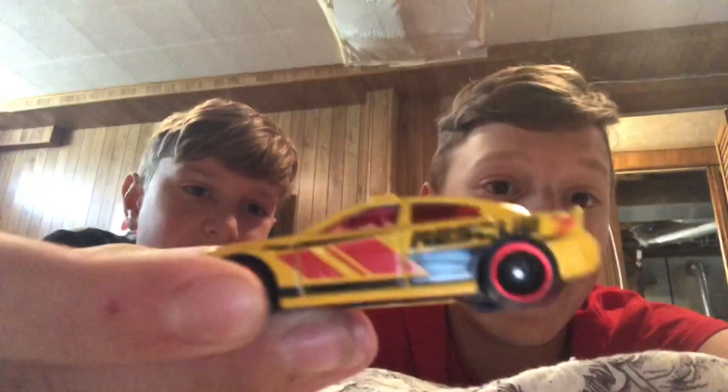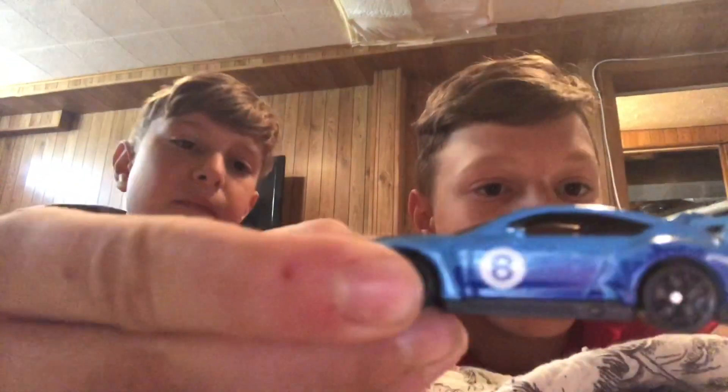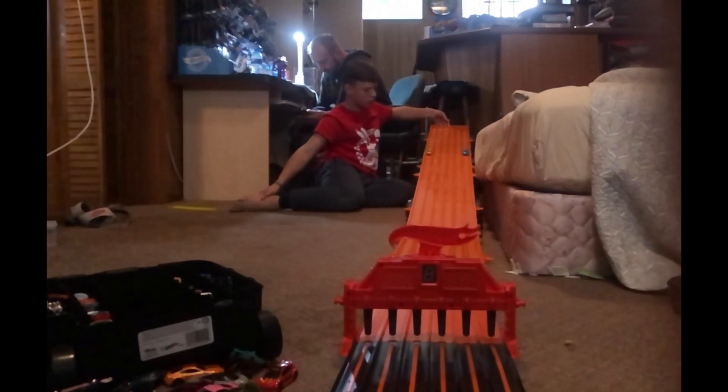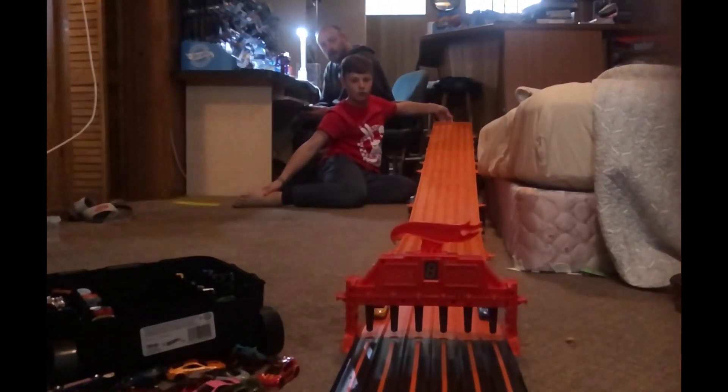Best three out of five. So the Hellcat, the guy that we just decided to bring in, beat the Range Rover. But he's going to have to go up against the Bentley. Best two out of three. So we have a new champion — it's the Dodge Charger Hellcat! Be sure to like and subscribe and we'll see you next time. Bye!